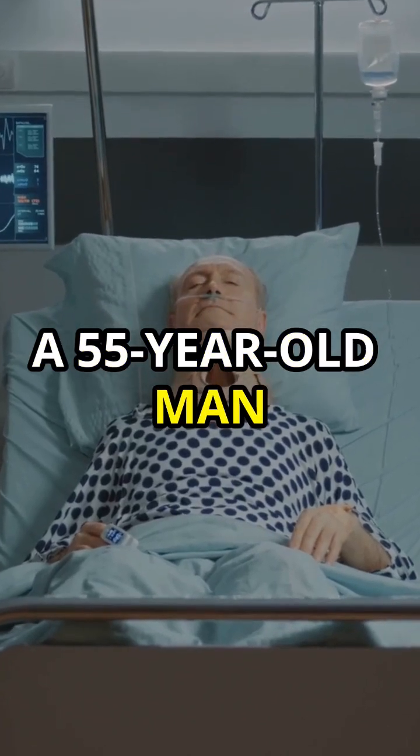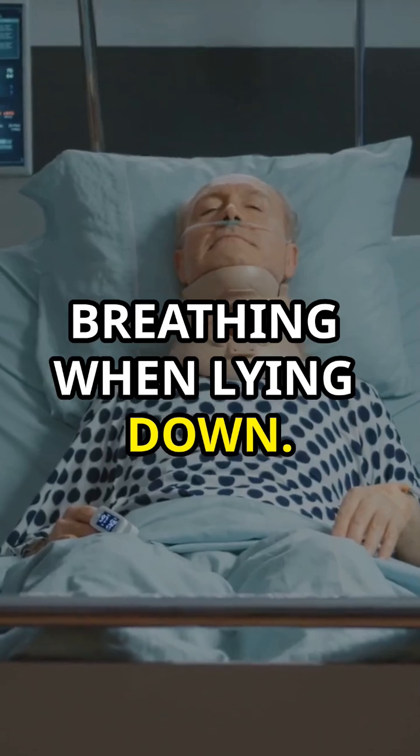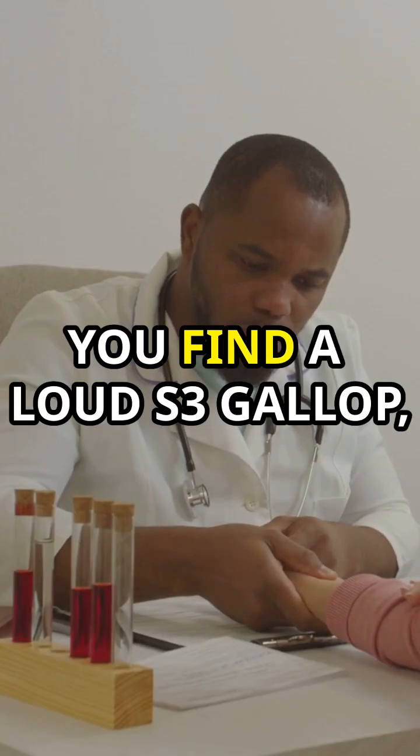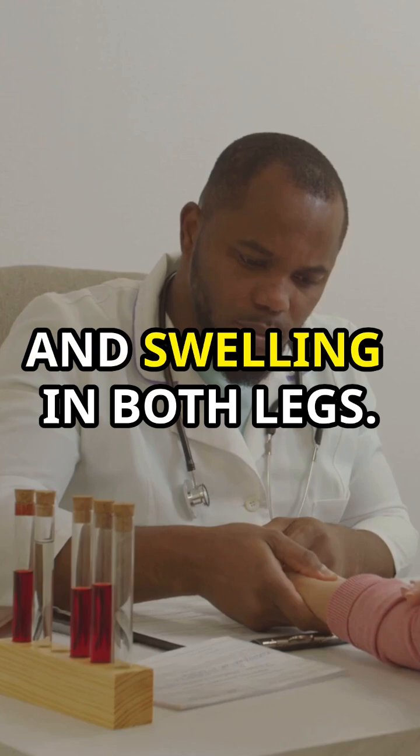A 55-year-old man comes in with worsening shortness of breath, fatigue, and difficulty breathing when lying down. On examination, you find a loud S3 gallop, a systolic murmur at the apex, and swelling in both legs.